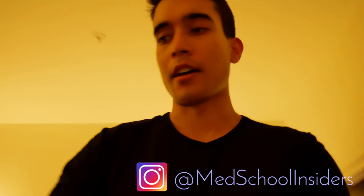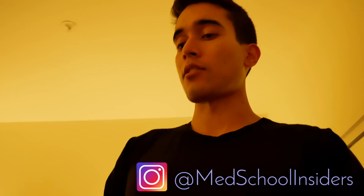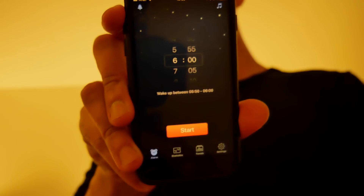This is actually pretty cool, I want to share it with you guys. I use the Sleep Cycle alarm clock these days to wake up — this one right here.